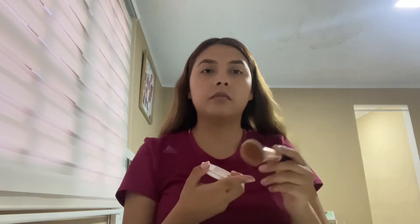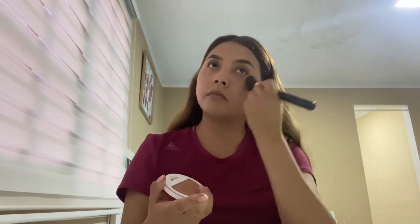Once my foundation is uniform, the next step is to apply the blush with the help of a brush on my cheekbones. For this product, I like to use an orange tone because I feel it goes well with my skin tone. It's good to remove the excess so we have the natural look I'm going for, and not mark too much.